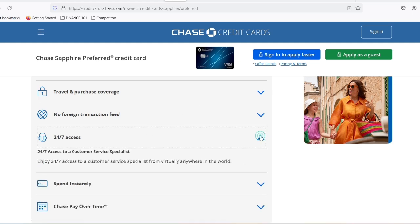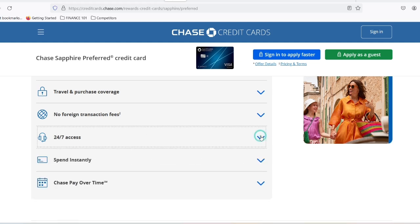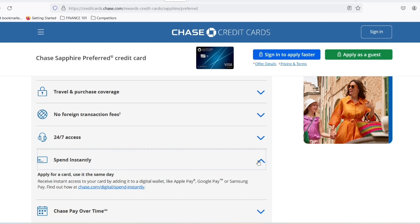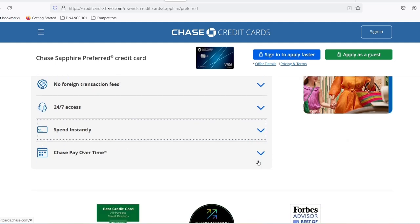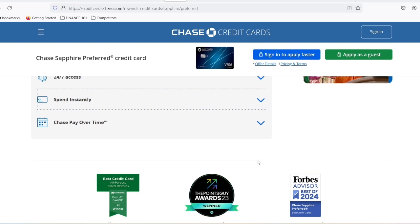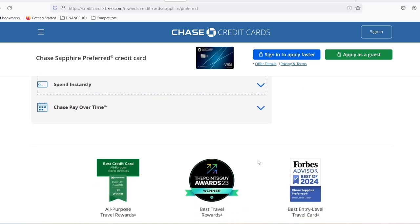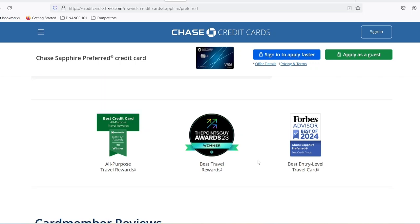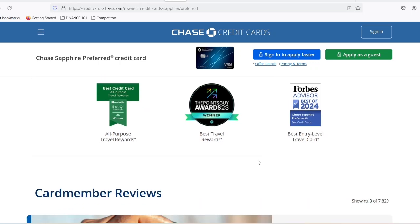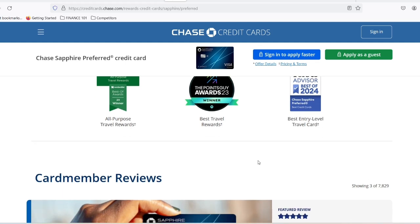That's where Travel Rewards credit cards come in, promising to help you earn points towards your dream getaway. But with so many travel cards out there, choosing the right one can be overwhelming. Today, we're diving deep into the Chase Sapphire Preferred card, a popular contender in the Travel Rewards arena. We'll dissect its features, explore its pros and cons, and ultimately answer the burning question: is the Chase Sapphire Preferred the key to unlocking your travel dreams?